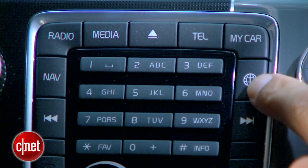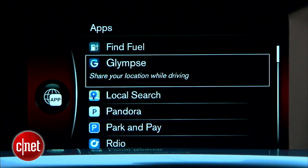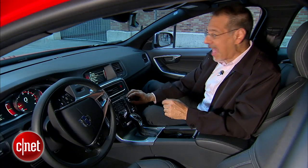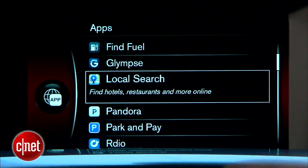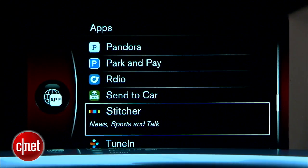Here's an interesting button — the little globe icon. That brings you to a new set of connected services. The apps include simple pedestrian things like finding fuel. You've got Glimpse to share your location — pass. Local search — find something, nav to it. And here is Pandora, RDO, Stitcher, and TuneIn.